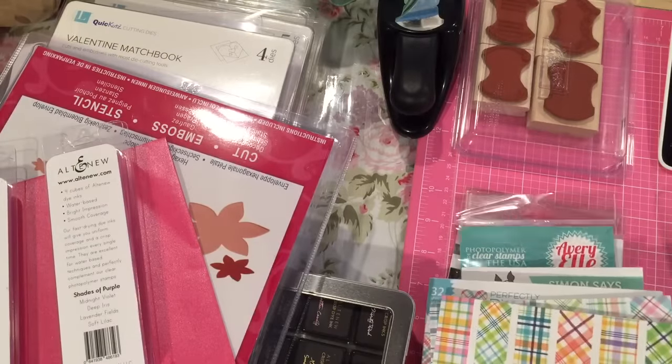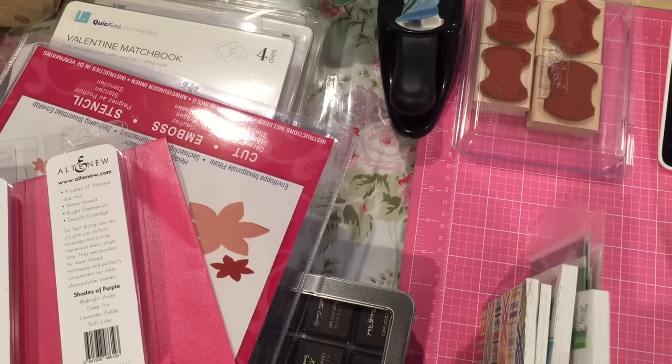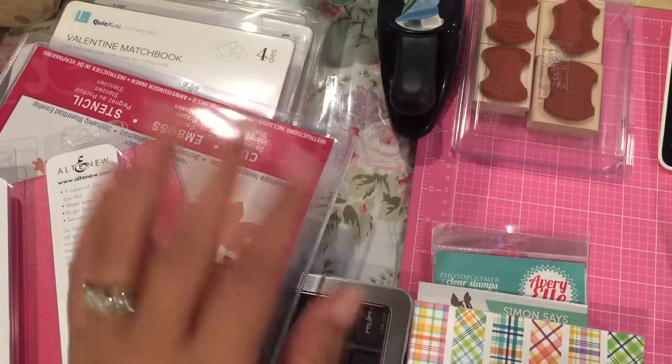So that is my haul for today. I hope you enjoyed it. I do have a share for you, but I'm going to hold the video until the person who gets it receives it. Thanks for watching guys, and I'll talk to you soon. Bye!